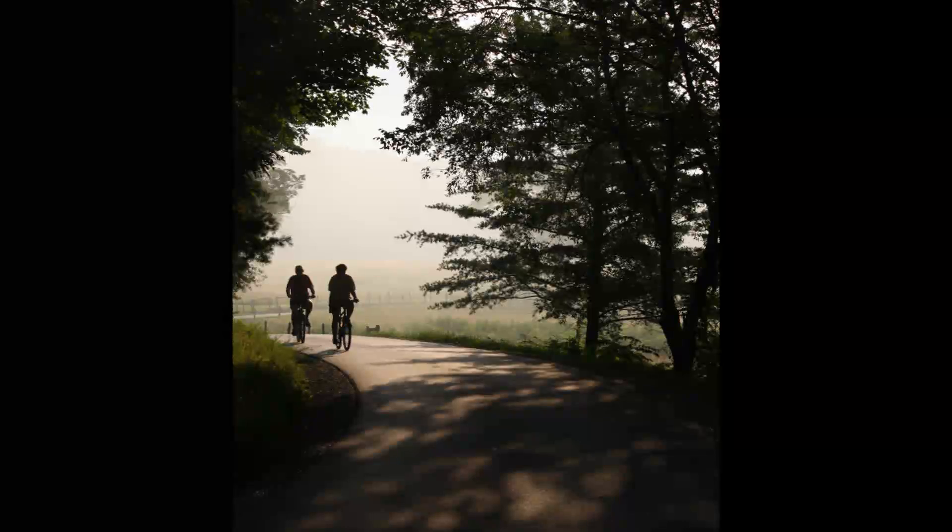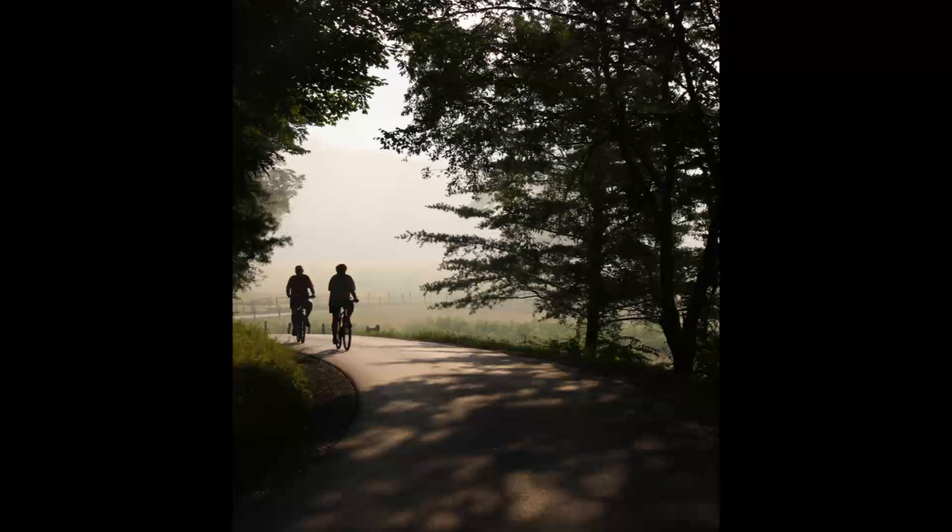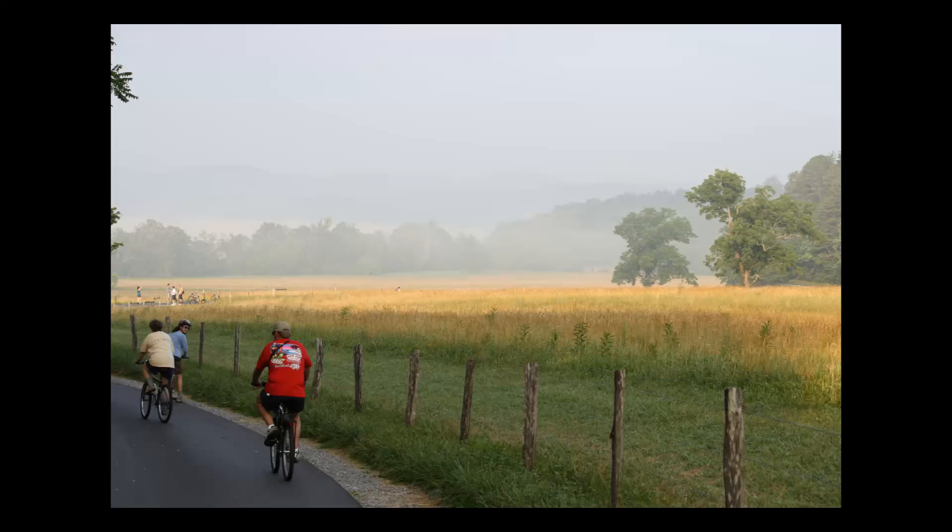How about you, Allie? Well, I loved biking through Cades Cove on Wednesday mornings and Saturday mornings from sunrise to 10 a.m.